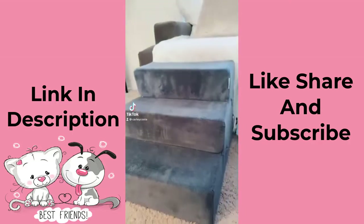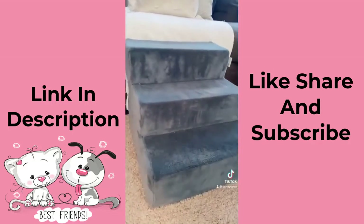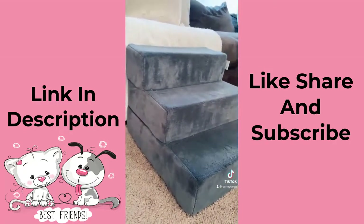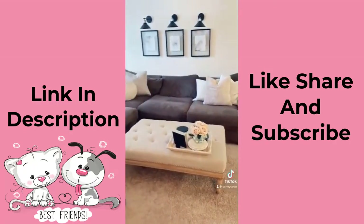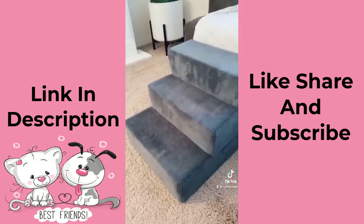Amazon products I love part eight. These puppy stairs have really become such a lifesaver now that my two small dogs are 13 and 14 years old and have a hard time jumping up on the couch or the bed by themselves. They come in different heights and different colors to match your home.